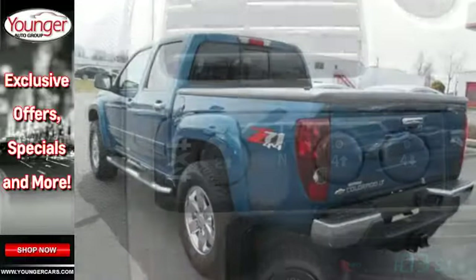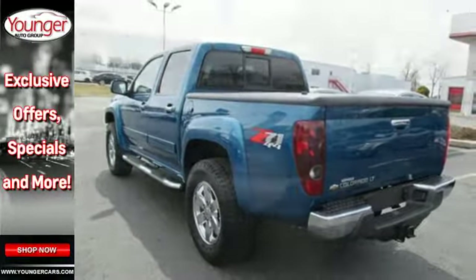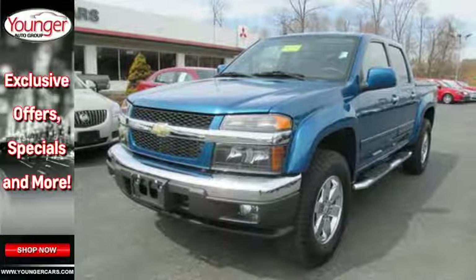Whether you need a truck for off-roading, towing, hauling, or your everyday commute, this Colorado is the perfect truck for you. Take it for a test drive today.